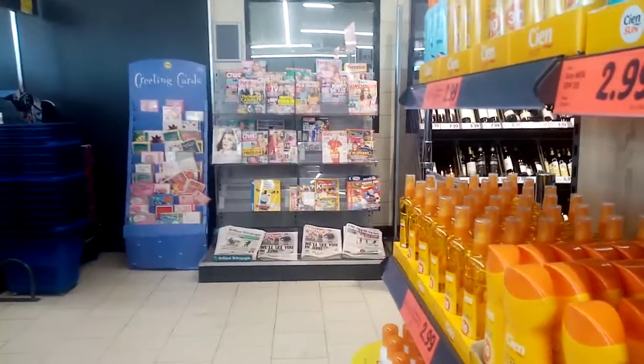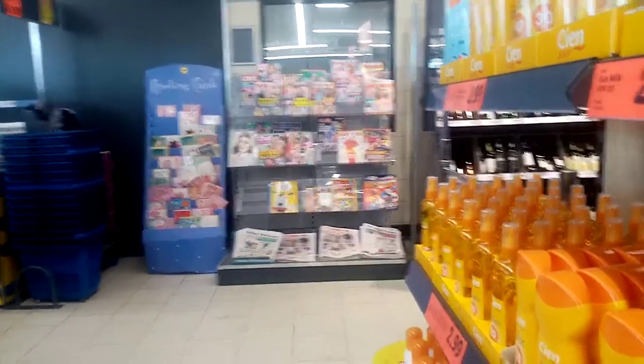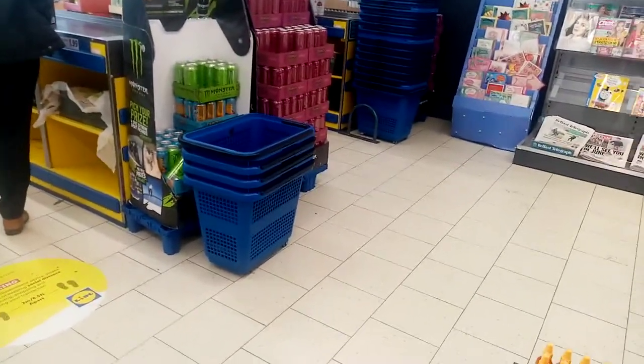Over there is just the newspapers, other things, and cards. And you can put your baskets there.